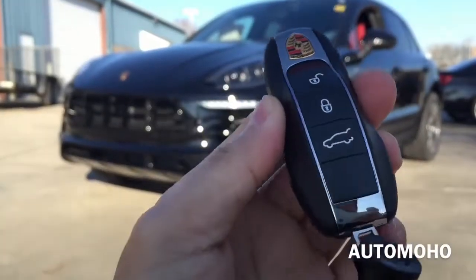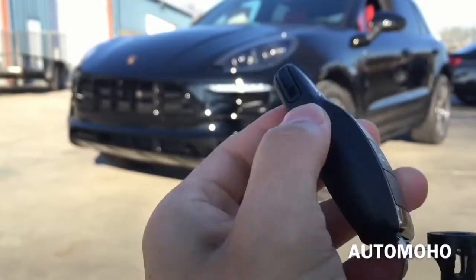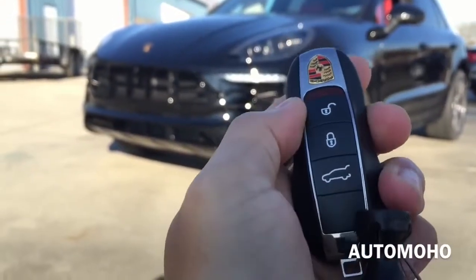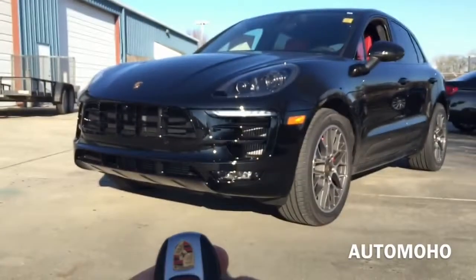Here I have the remote — very cool looking remote with a panic button on the back. On the remote you have the unlock, lock, and trunk release buttons. Now let's open it up and check out the interior.